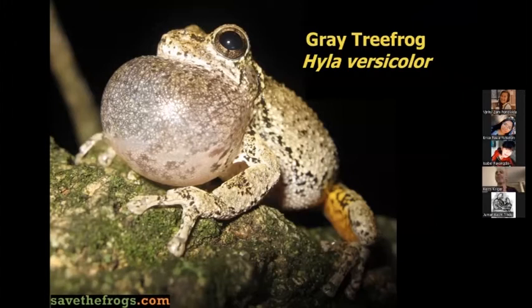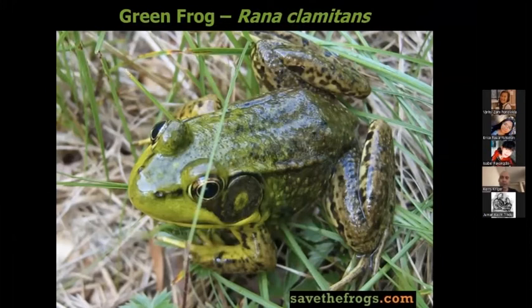I cannot make my vocal sac go out like a frog, but frogs have this vocal sac — the males do, because it's the males that are calling. It's called their advertisement call. They're advertising that this is their territory and that they're looking for a mate. Every frog, as I said, has a different call.